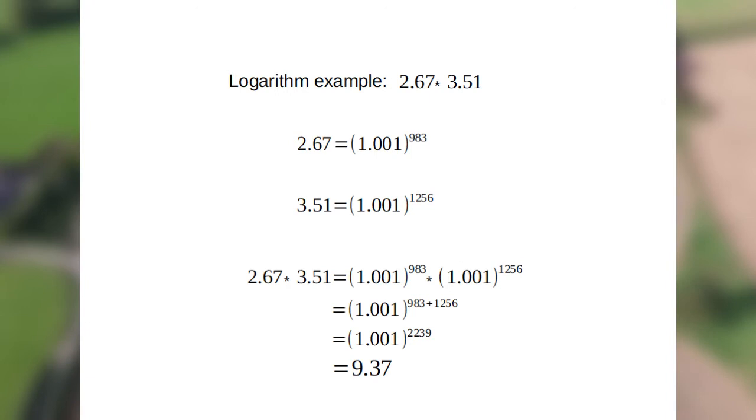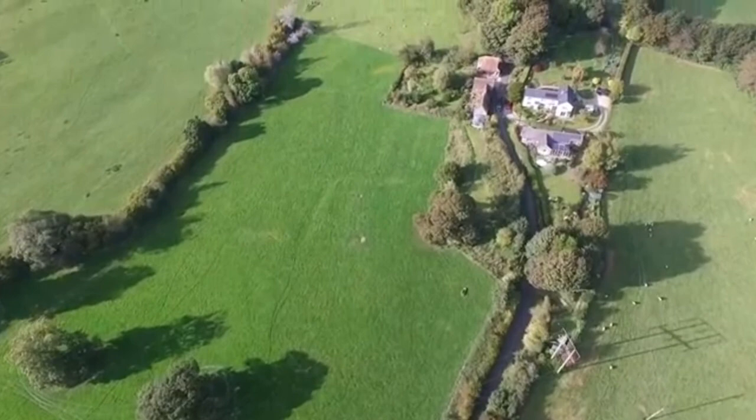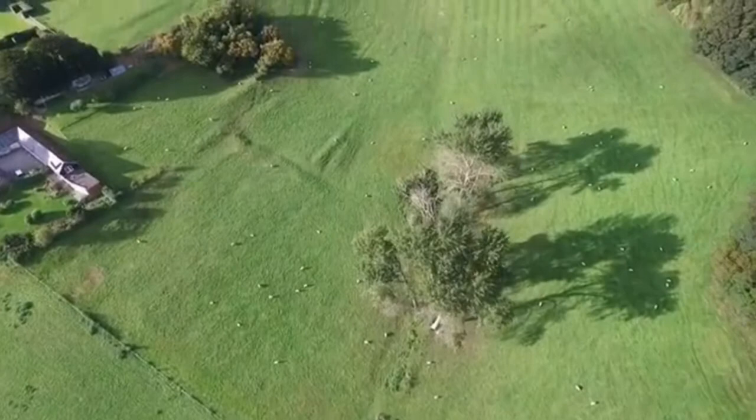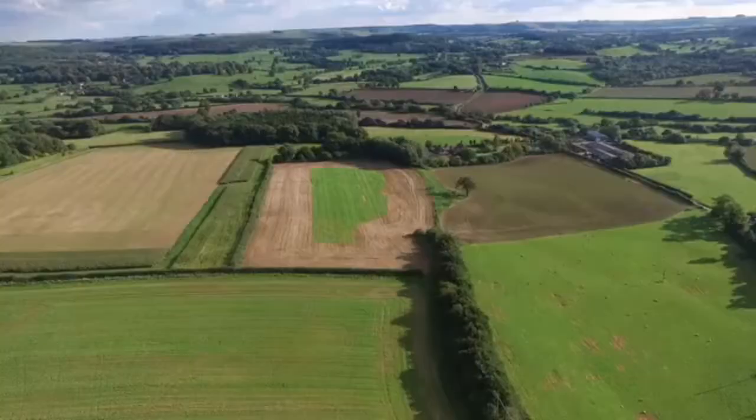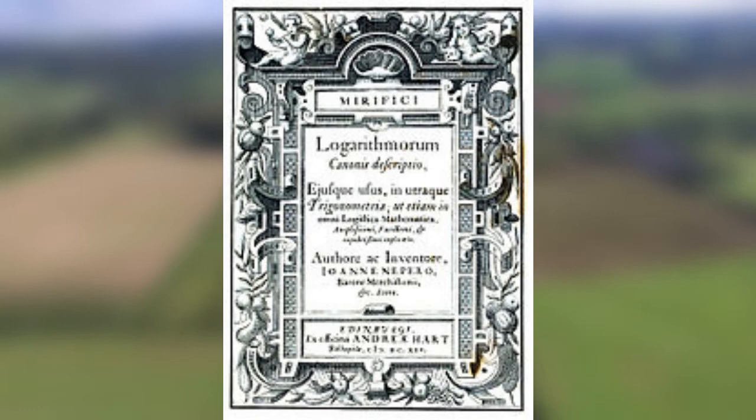But you may be thinking, doesn't this just make the calculation harder and longer to do? Well, Napier realised that the answer to this question is no. Some self-sacrificing soul would have to go through the painstaking effort of calculating millions of powers of their chosen base number and create a table of numbers and their logarithms — all to save succeeding generations a massive amount of time. Napier decided to dedicate 20 years of his life to this task, and he finally published Mirifici Logarithmorum Canonis Descriptio in 1614.